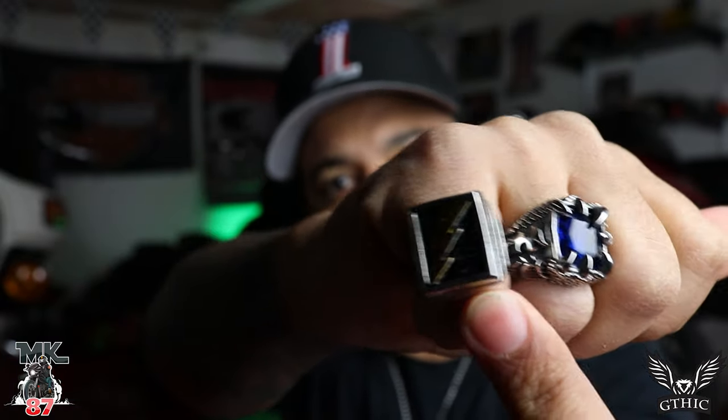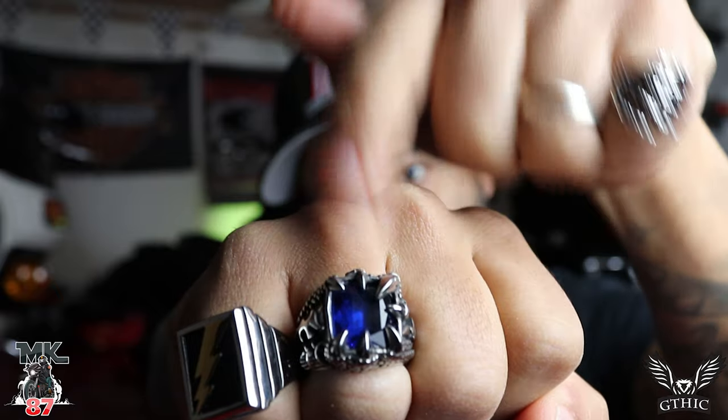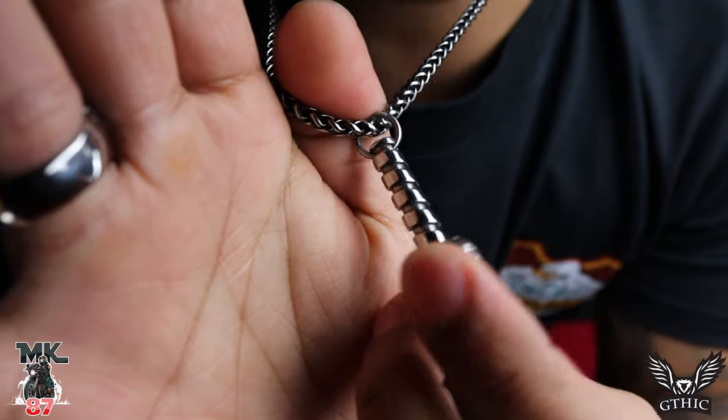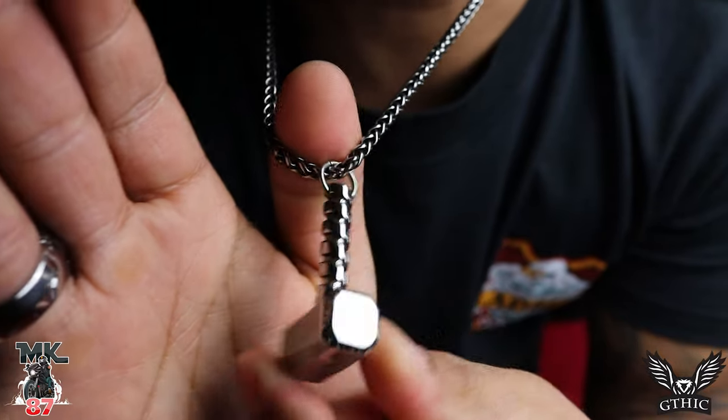Obviously the King of the Baggers race has a lot to do with that - the public, the consumers wanted to make their bikes look just like these bikes on the tracks. Now before we get into that I want to show you guys my new rings. I do rock a lot of rings when I'm out riding. I also got this cool little Thor hammer chain right here - these are from Gothic, pretty cool stuff. This one has a nice little lightning bolt, this one is the hand of a dragon holding a blue stone, and this one is like the hand of a skeleton.